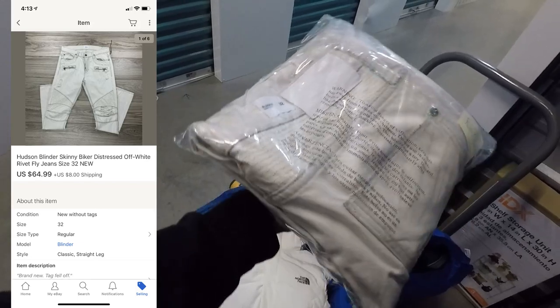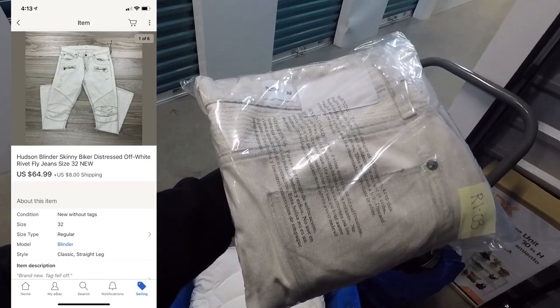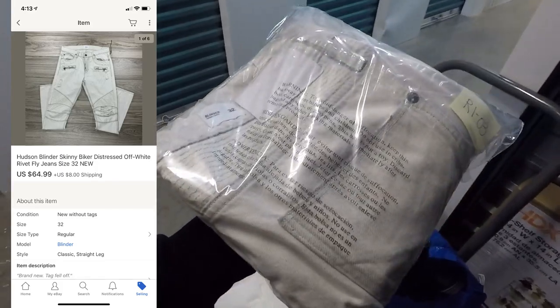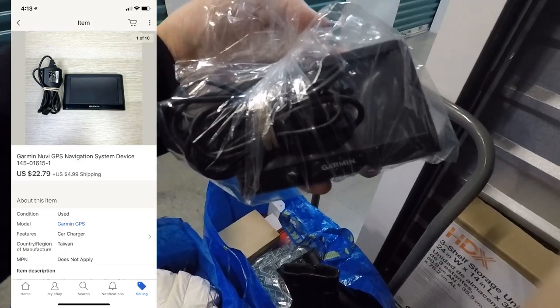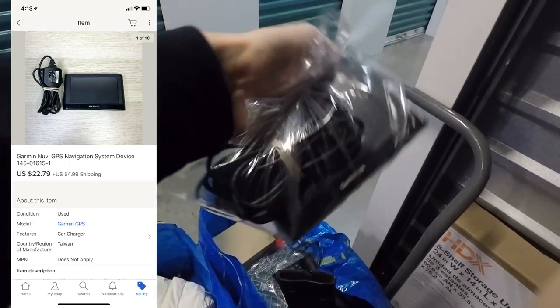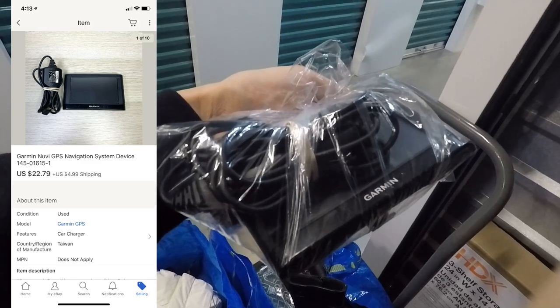The white Hudson biker jeans were retail arbitrage — I don't pay more than $20 for clothing on clearance, though shoes are a different story — and these sold for $64.99 with the buyer paying for shipping. Next was a Garmin GPS navigation system that sold for $22.79 with the buyer paying first class mail shipping.